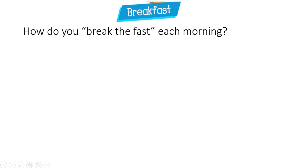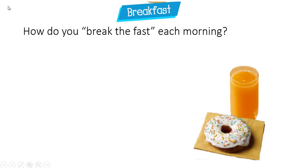While you're asleep, your body's in a fasting state, which means you're not eating. You wake up in the morning, and it's time to break the fast with breakfast.